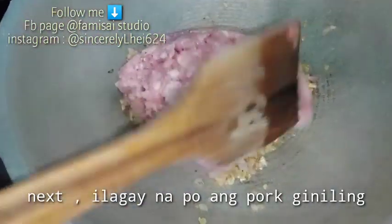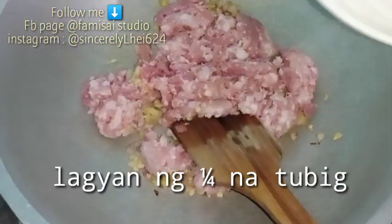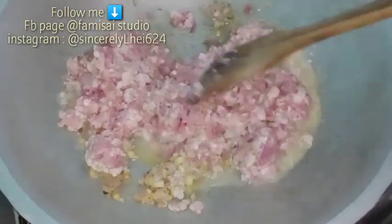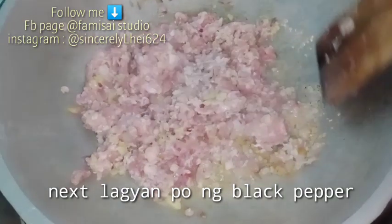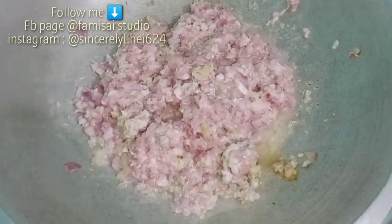Next guys, ilagay na po ang ating pork giniling. Lagyan po ng kahit isang cup ng tubig. Haluin nyo lang guys. Next, lagyan po ng black pepper. After nyan, pakpan po muna natin hanggang maluto yung giniling.